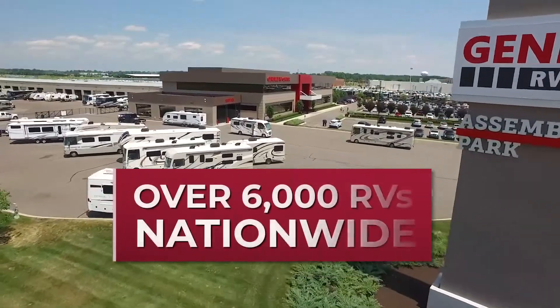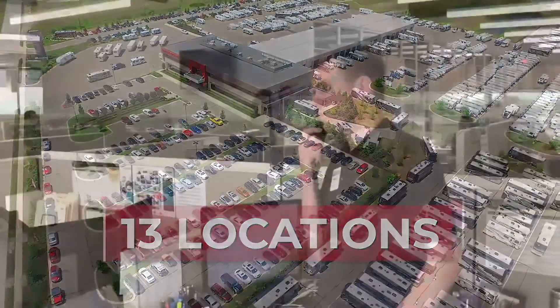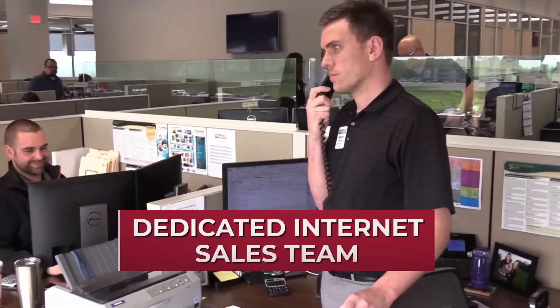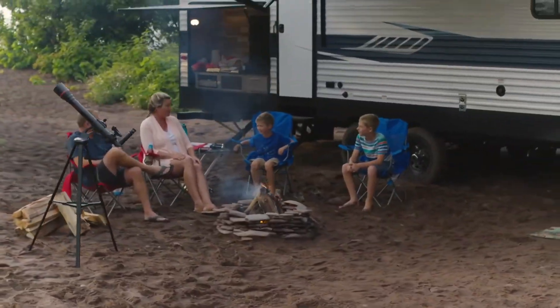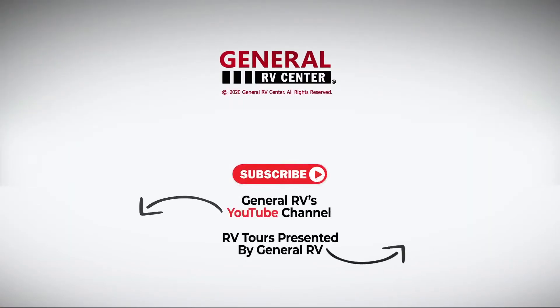We have over 6,000 RVs nationwide. With 13 locations and a dedicated internet sales team, we are ready to help you find your next RV. Subscribe to our YouTube channel and contact us today. We'll see you next time.